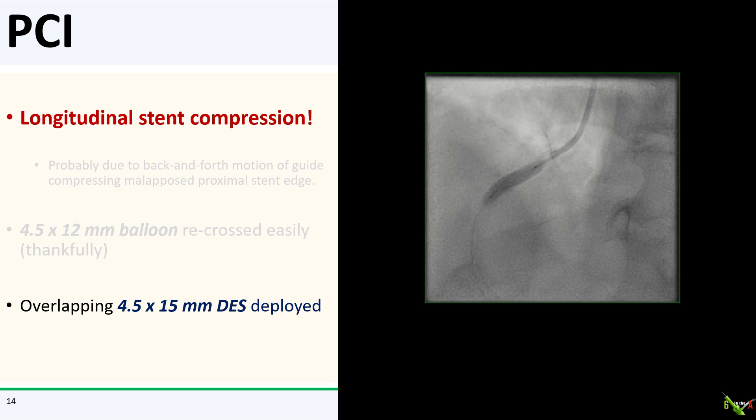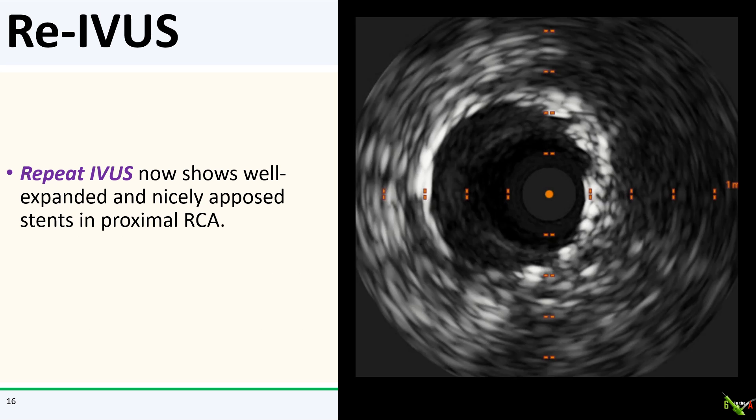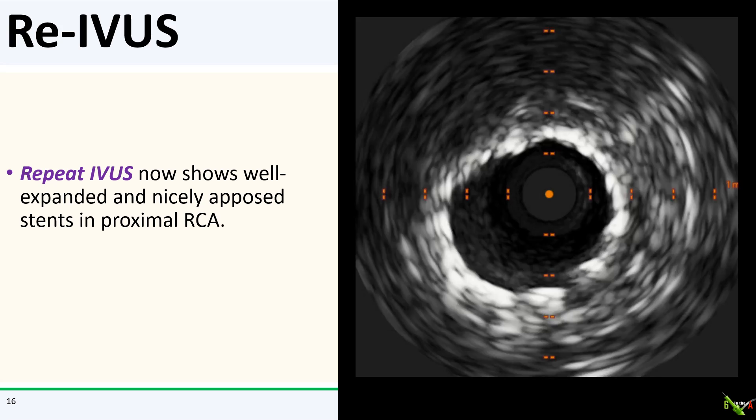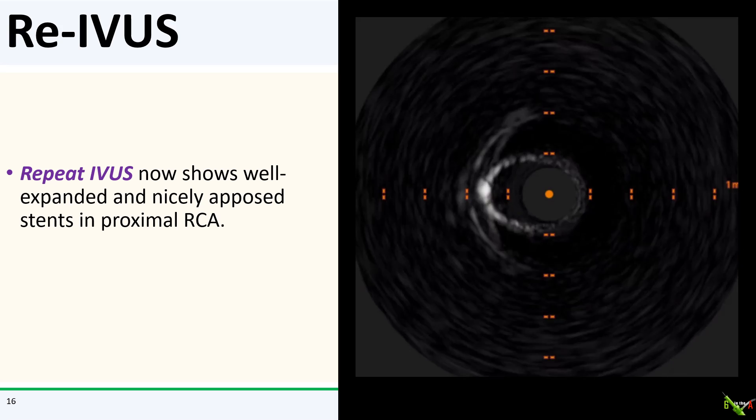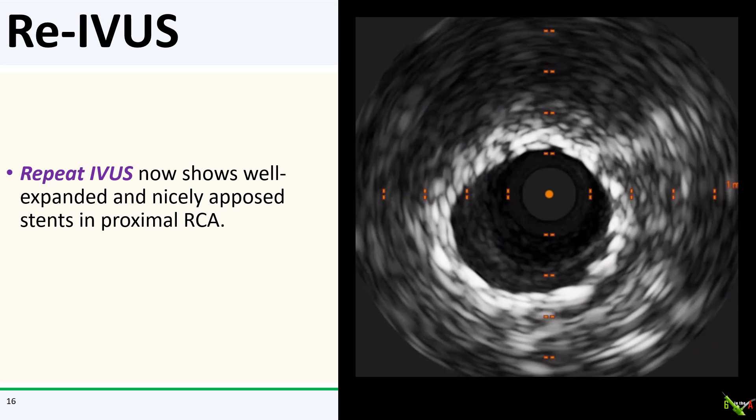I then deployed a large overlapping 4.5 x 15 mm DES, which inflated nicely. We post-dilated at very high pressure with a 4.5 x 12 mm NC balloon. I did a repeat IVUS, which now shows a well-expanded and nicely apposed stent in the proximal RCA.